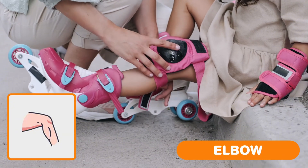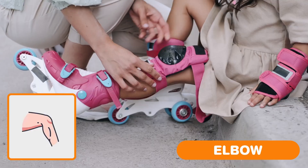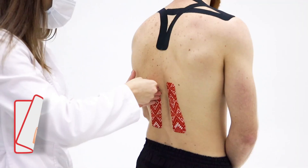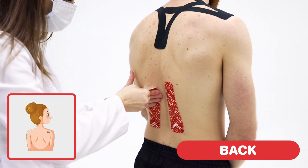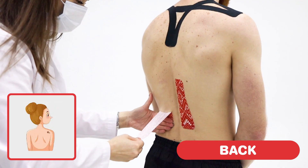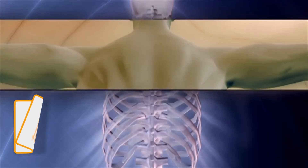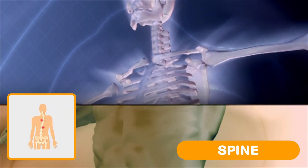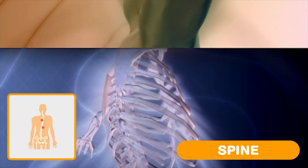Knee. Your knee is right in the middle of your leg, between your thigh and your shin. Back. It's like your body's big support beam, helping you stand tall and strong. Spine. It helps you move your body, bend down to pick up toys, twist to look around and stretch up high.